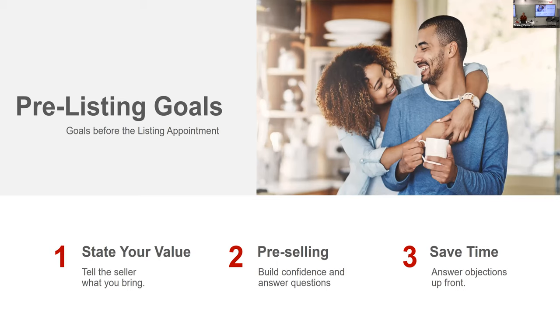Some of the most common questions sellers ask: How much can you get for me? How long will it take? What's your commission? The more of these you can be prepared for — not necessarily in writing but mentally ready — the better off you are once you get to that appointment.